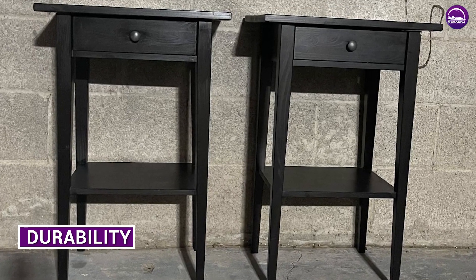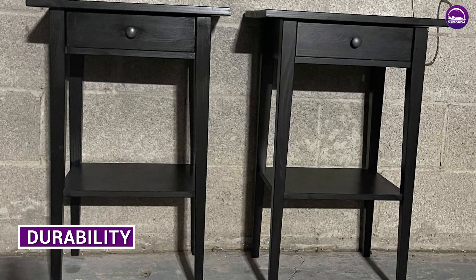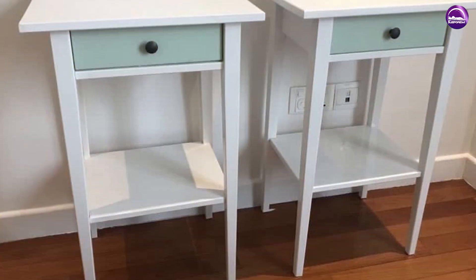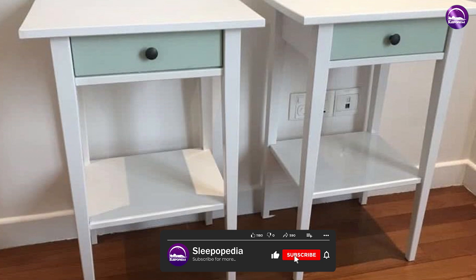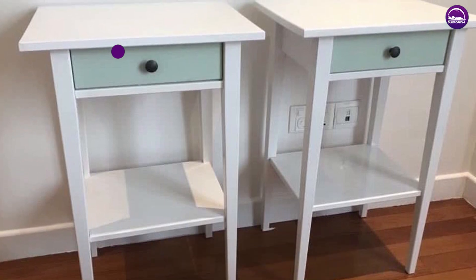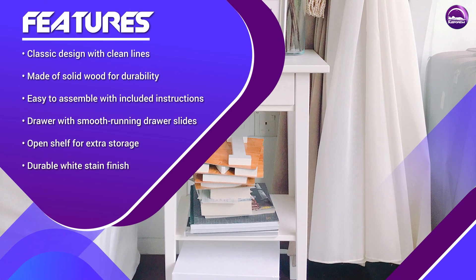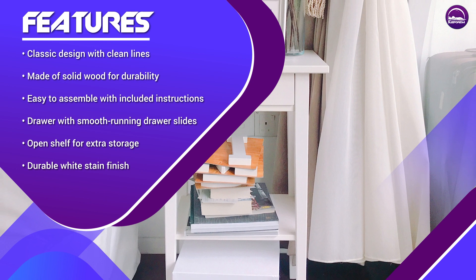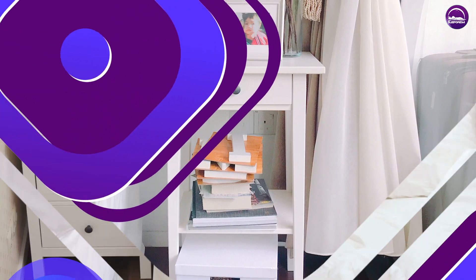It is constructed from solid wood, making it a durable and long-lasting piece of furniture. The wood is sustainably sourced, ensuring that the nightstand is eco-friendly and meets the high standards set by IKEA. The nightstand's finish is designed to withstand wear and tear, so you won't have to worry about scratches or dents. The hardware is also made from high-quality materials, ensuring that it won't rust or corrode over time.